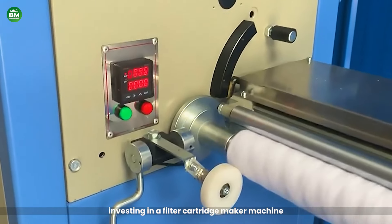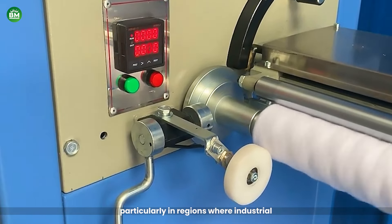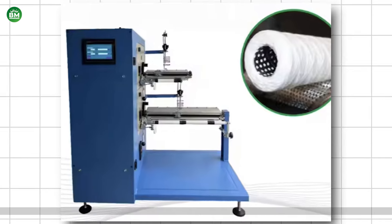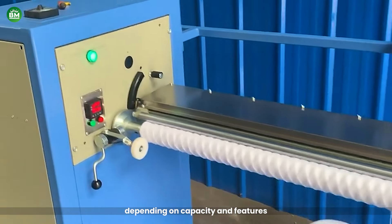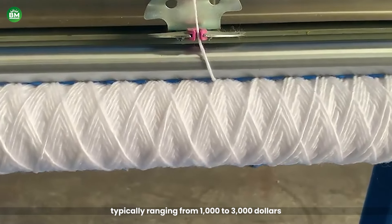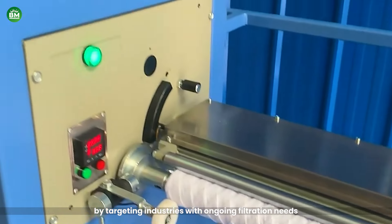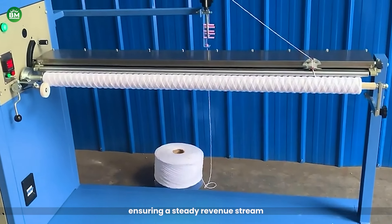Investing in a Filter Cartridge Maker machine can be a smart choice, particularly in regions where industrial, commercial, or domestic filtration systems are in high demand. The initial investment in the machine varies depending on capacity and features, with prices typically ranging from $1,000 to $3,000. Businesses can recoup their investment relatively quickly by targeting industries with ongoing filtration needs, ensuring a steady revenue stream.